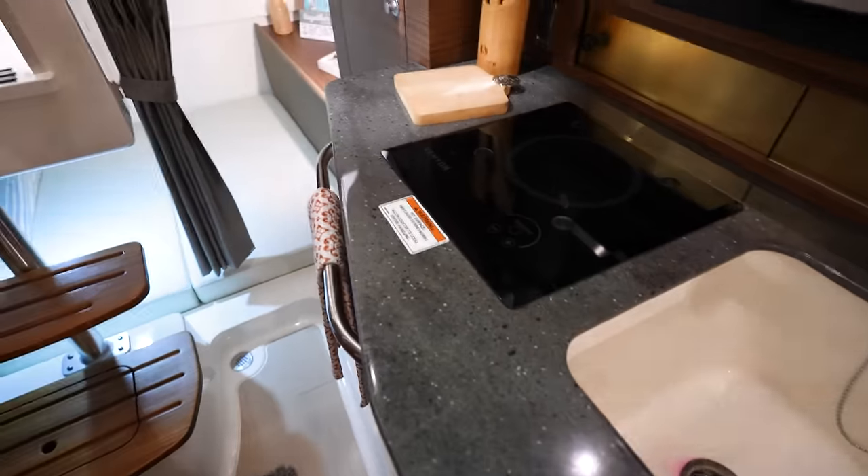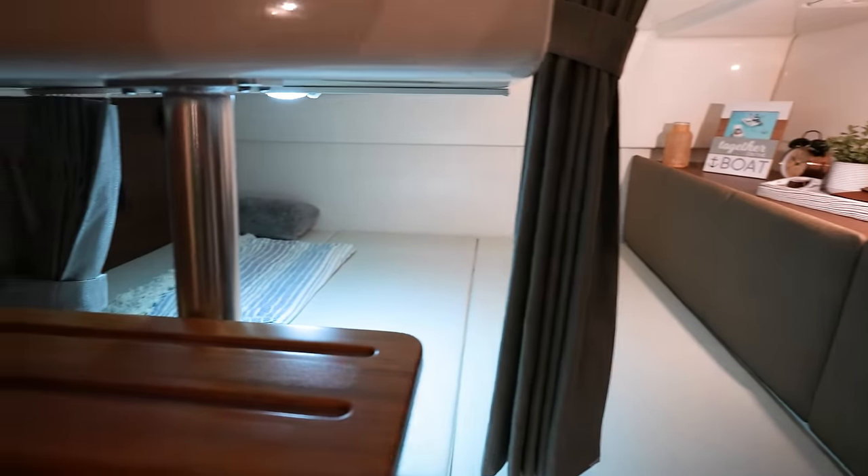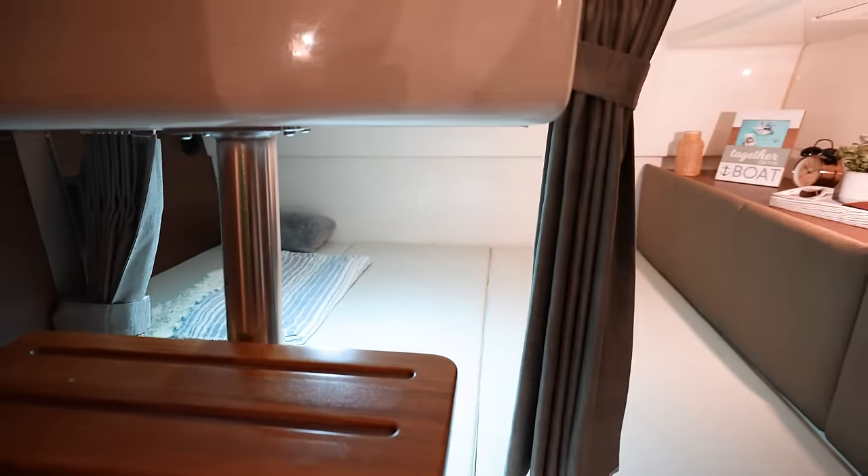Got a nice seating area around here in the front and a nice table — this will fold out to become a full table. TV there. Got a sink, a cooktop, and a microwave right here. Got more bed back there underneath the cockpit.